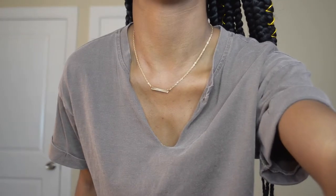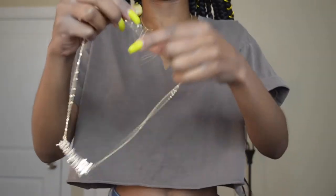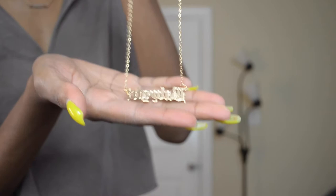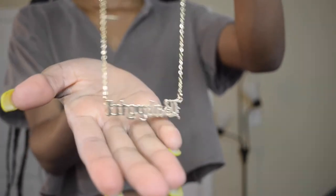I'll start with the accessories. First, I got this necklace — it's one of those gold straight bar necklaces. I also got this necklace that says 'Baby Girl.' I thought it was going to be nice and tiny, but this is really, really big. I thought it was going to be really tiny but it's not — still, it's kind of cute.